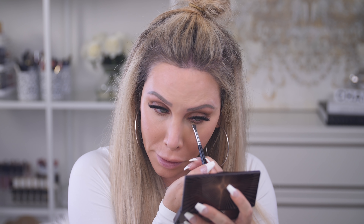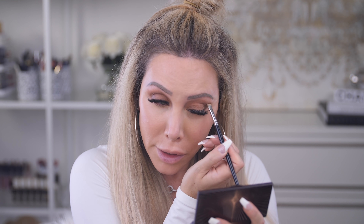Going back to finish the under eye, I'm taking a little smudge brush with the medium warm brown from the palette and smudging it just slightly under my eye to finish off the look. No mascara on the lower lashes. Eye look is complete! I think that palette is super cute for good neutral warm eye colors.